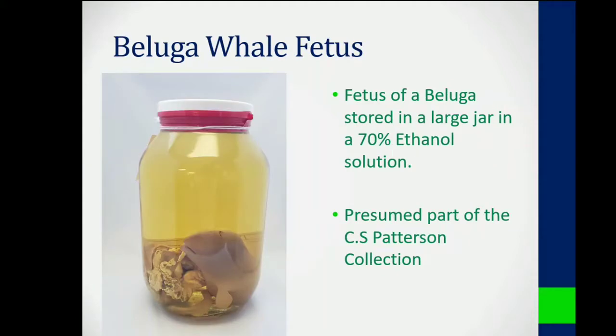We get to number one, which is possibly the weirdest and definitely the most underrated artifact we have here at the Transcona Museum. It is a beluga whale fetus in a jar stored in a 70% ethanol solution. It is a complete beluga whale fetus.